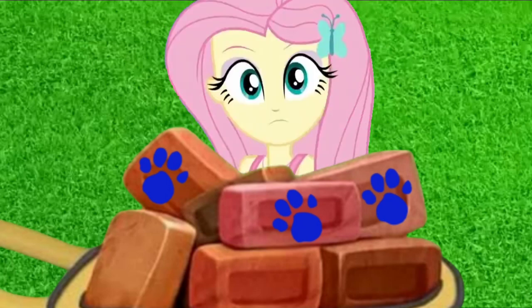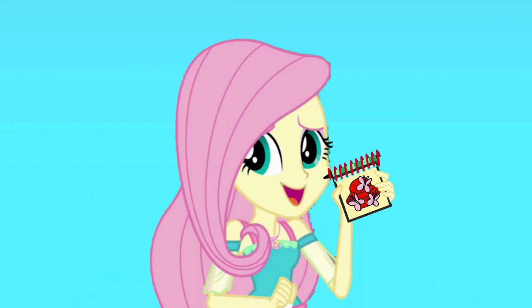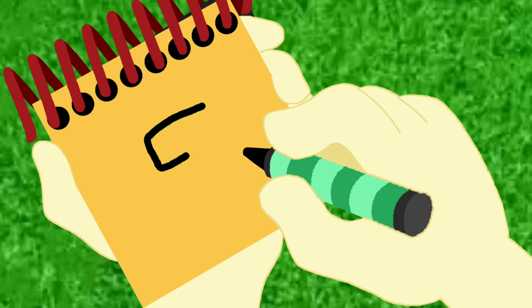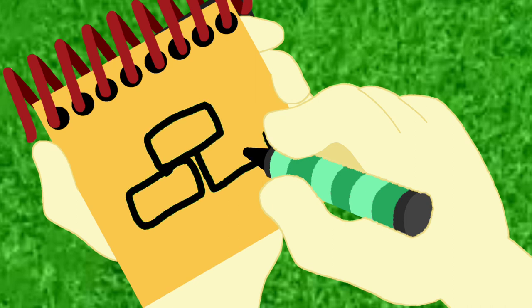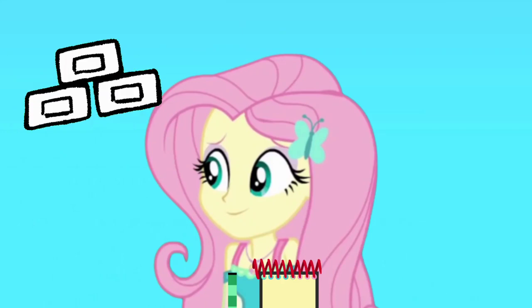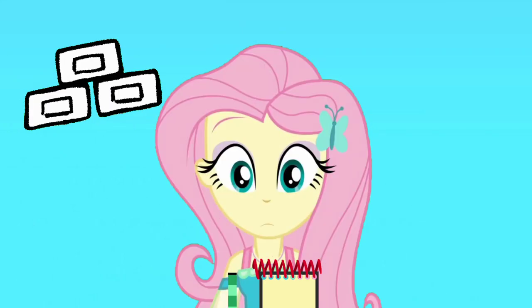Now what do we do? Notebook! Yeah, we need our handy dandy notebook! Okay, so we have bricks. A line here, a line there, kind of like a rectangle. And we have bricks. Hmm, I wonder what story has bricks in it.